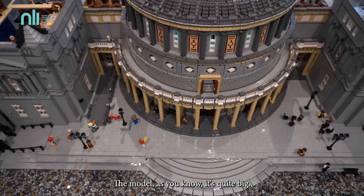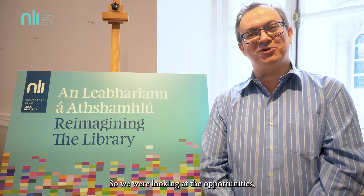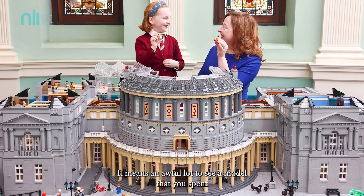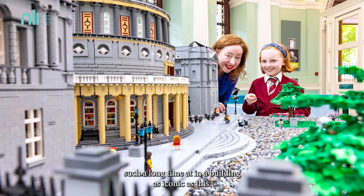The model, as you know, is quite big. It's an extensive and very iconic building, so we're looking at the opportunities but yet scared of the challenge in many respects as well. It means an awful lot to see a model that you spent such a long time on in a building as iconic as this.